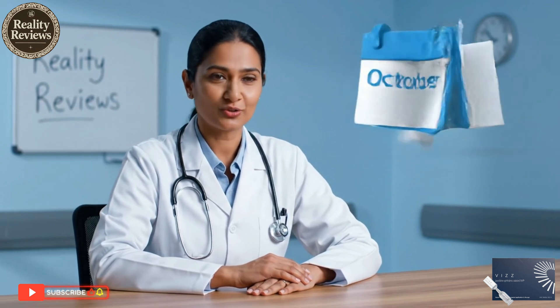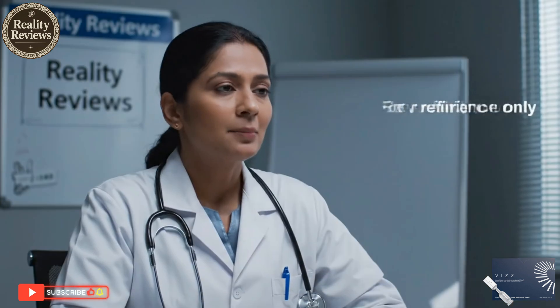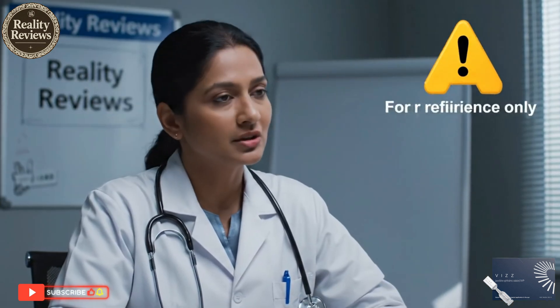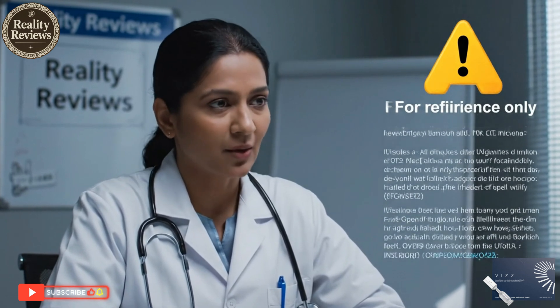Following promising initial results, we anticipate a nationwide product rollout by mid Q4 2025. Please remember that this information is for reference only and not a substitute for professional medical advice. This video is for informational purposes only — always consult with a qualified healthcare professional before starting any new treatment.